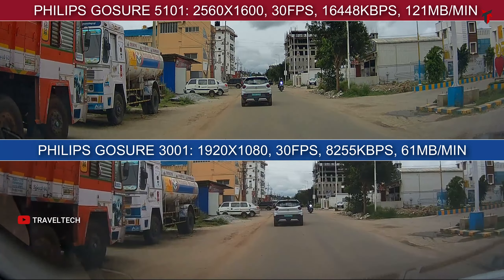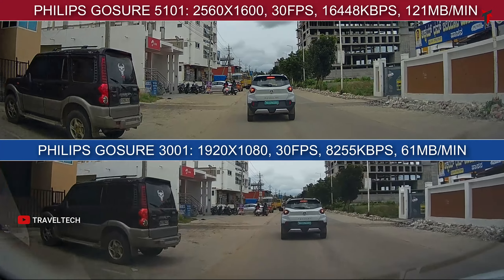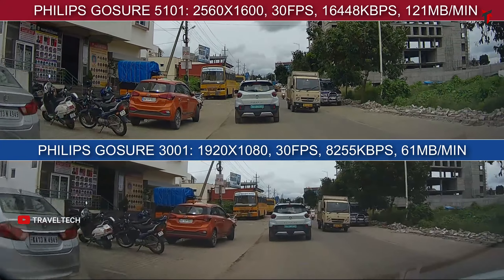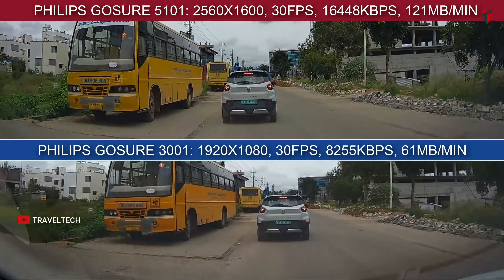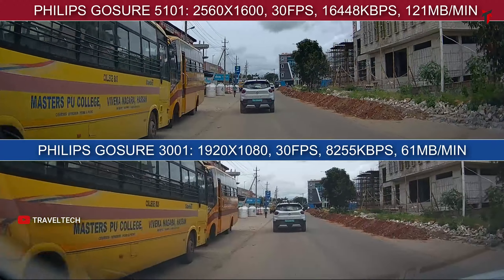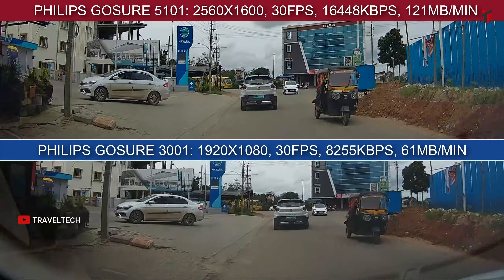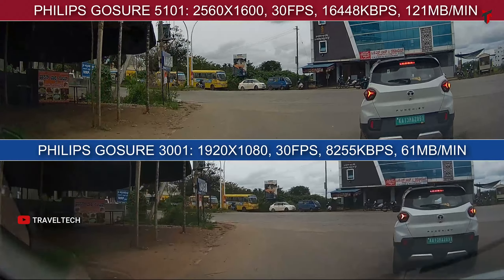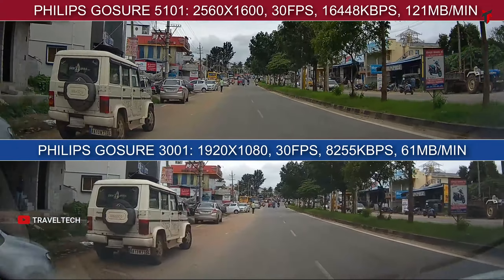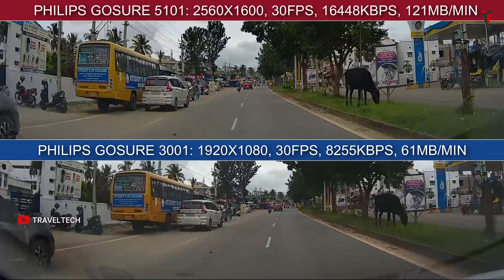Starting the comparison during daytime: on top is the Philips Gosure 5101 and on the bottom is the Gosure 3001. The 5101 provides a resolution of 2560x1600p at 30 frames per second with a 16,000 kbps bitrate and 120 MB per minute file size. The overall video quality looks much better in terms of sharpness due to the higher resolution. In terms of contrast levels, the 5101 does outclass the 3001 by a slight margin, not that the 3001 is bad — it comes at a lesser price at 1080p.